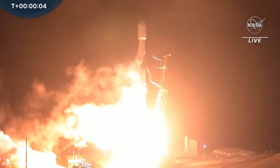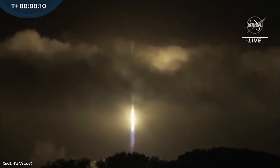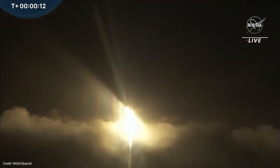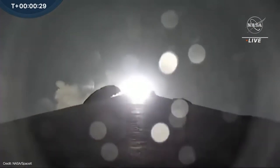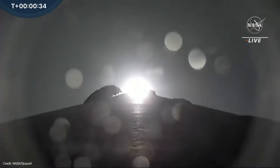NASA's Double Asteroid Redirect Test Mission, or DART, is on its way to test whether or not we can defend ourselves from an incoming asteroid. It was launched in the early morning hours of November 24th aboard a SpaceX Falcon 9 rocket from Vandenberg Space Force Base in California.